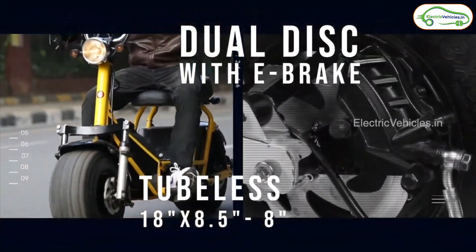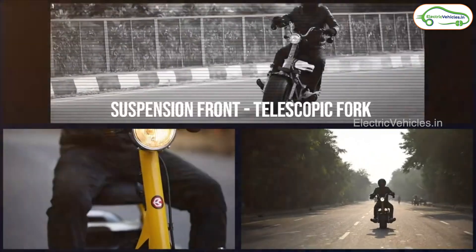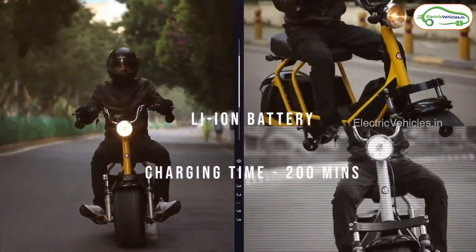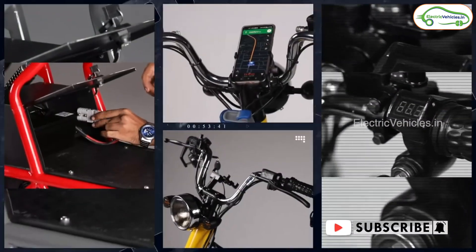If you live in Delhi, you can check out the model in Greater Noida where they have opened their first showroom, and they plan to open 50 showrooms in different parts of the country. Until that happens, you can always order the model online — the link will be in the description. Once our team does a test ride of the Hover 2.0 and 2.0 Plus, you will get that video on this channel.